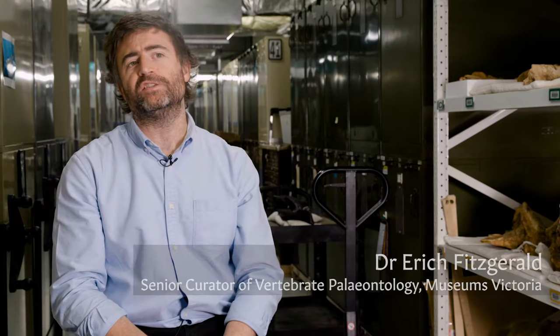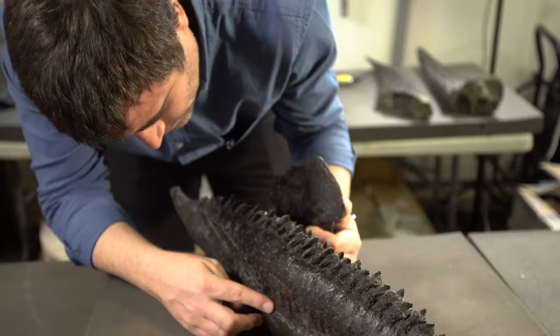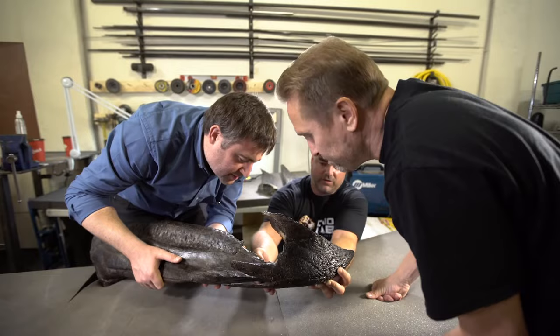You might wonder what triceratops has to do with this part of the world. The thing is, triceratops is from the time right at the end of the dinosaur era — just before the cataclysmic events that changed their world and led to the demise of most dinosaurs, except birds. Now in Australia, we don't actually have a particularly good fossil record of that critical, pivotal moment in Earth history.